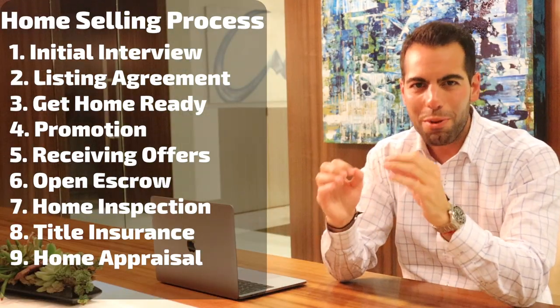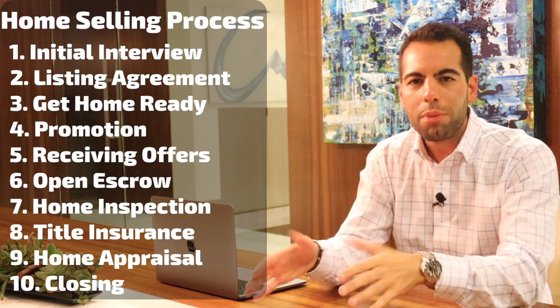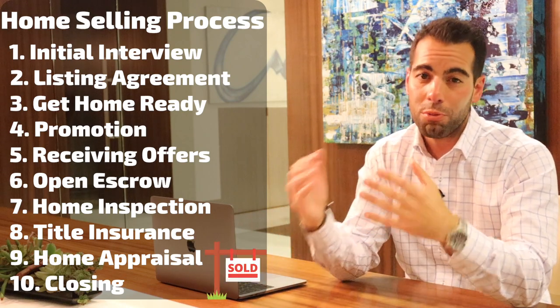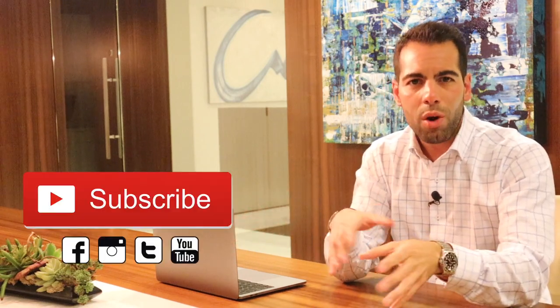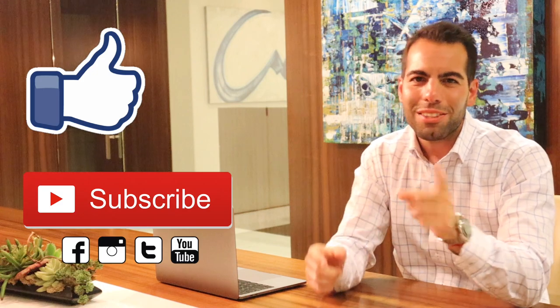Step number 10 — you made it, it's closing time! You sign documents, you receive your net proceeds, and you turn over the keys. Congratulations, you just sold your home and are free to find your next place — though you should already be working with a realtor finding your next home. If you made it this far, please subscribe and hit the like button. Thanks for watching and I'll see you guys next time.